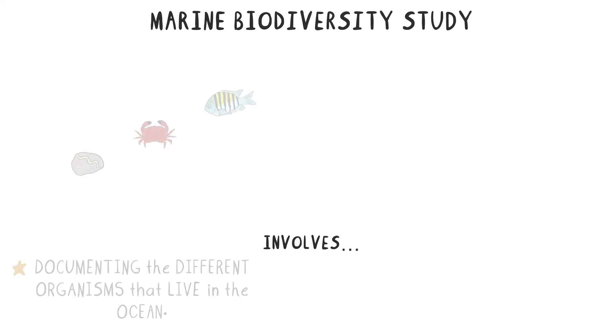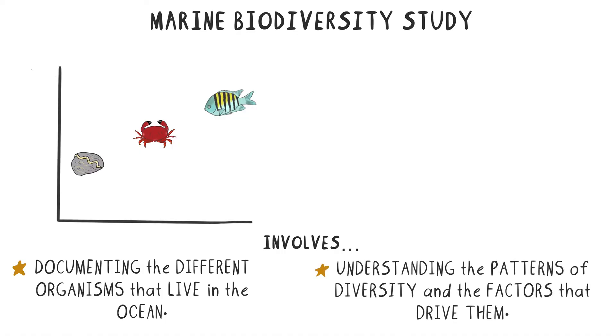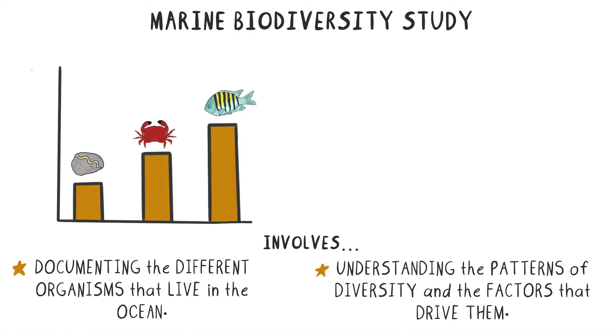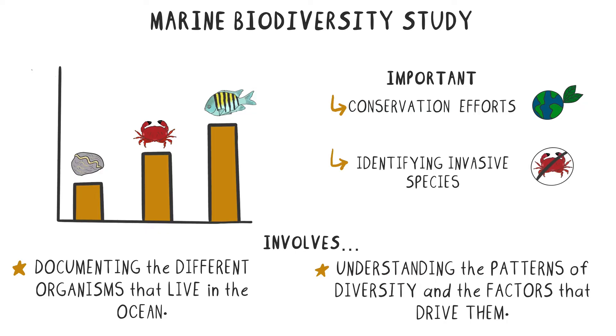The first area of study we're going to look at is marine biodiversity. This includes documenting the different species of organisms that live in the ocean, as well as understanding the patterns of diversity and the factors that drive them. This research is important for conservation efforts, as it helps us to identify which areas and which species are most in need of protection. Biodiversity study can also help to identify any invasive species, which can pose a threat to other organisms or the environment.